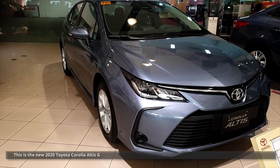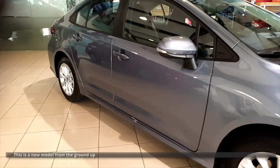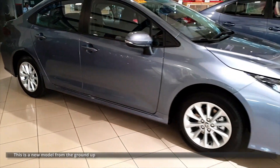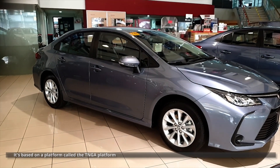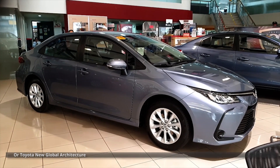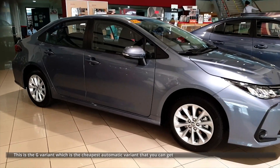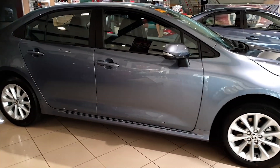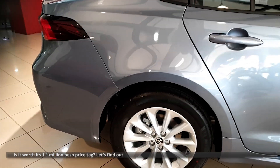This is the new 2020 Toyota Corolla Altis G. This is a new model from the ground up, based on a new platform called the TNGA platform, or Toyota New Global Architecture. This is the G variant, which is the cheapest automatic variant that you can get. Is it worth its 1.1 million peso price tag? Let's find out!